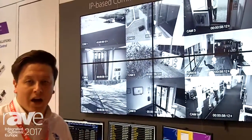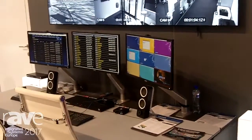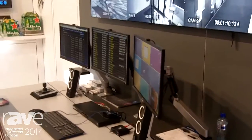We've got the Adderlink Infinity IP high performance matrix combined with our new CCS8 Pro, where we're showing the ability to control multiple workstations remotely over IP with flexible switching of keyboard and mouse signals.